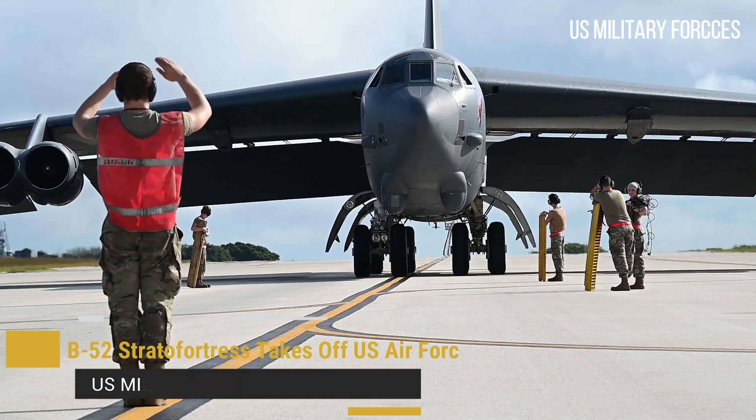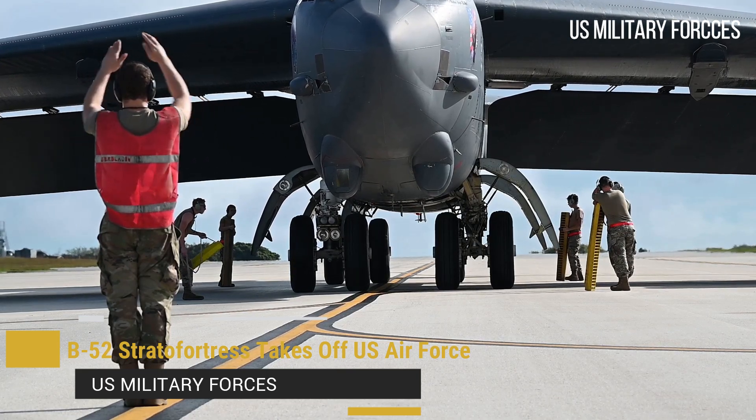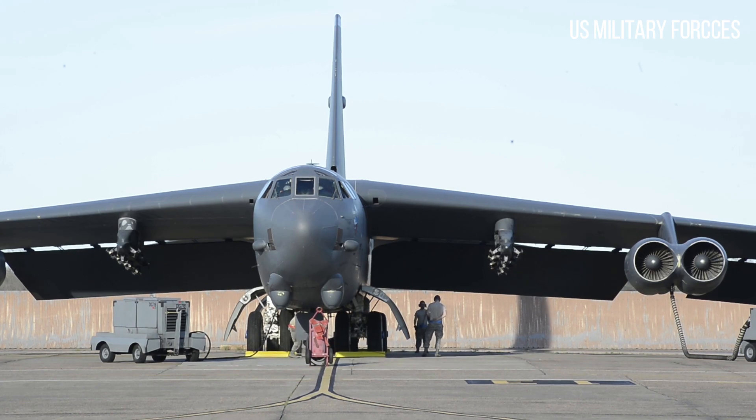B-52 Stratofortress takes off, U.S. Air Force. The Boeing B-52 Stratofortress is an American long-range, subsonic, jet-powered strategic bomber.